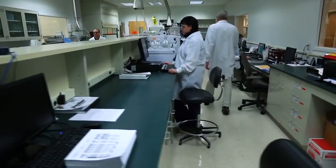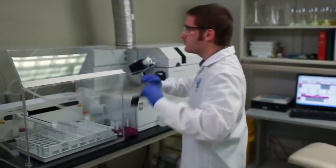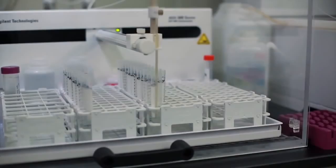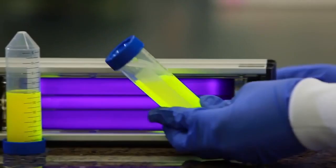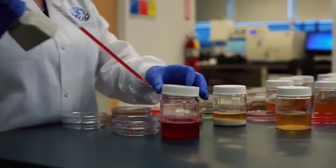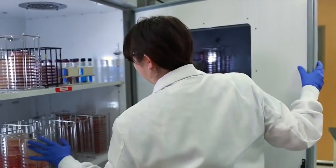If something doesn't conform to our strict specifications for purity, identity, composition, quality, and strength, it doesn't go into the products. Expert technicians and scientists use state-of-the-art techniques such as inductively coupled plasma mass spectrometry, high-performance thin layer chromatography, infrared and ultraviolet spectroscopy, gas chromatography, and many more to analyze each ingredient for USANA guaranteed quality. USANA's laboratories also test for dangerous contaminants, including salmonella, E. coli, staph, mold, yeast, heavy metals, and organic residues.